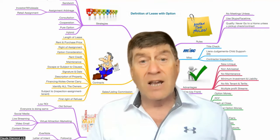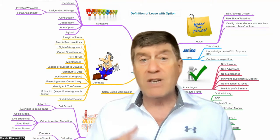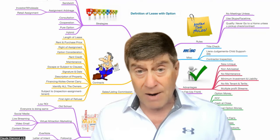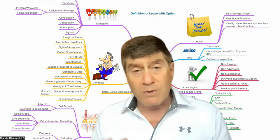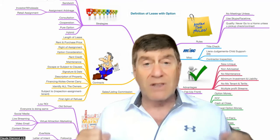You negotiate the opportunity, or the option, to purchase. A lease with purchase means you're renting it and you have an opportunity — a locked-in timeframe — for you to purchase the property. And this is leverage. You can rent it, you can rent to own it to other people, you can assign it. You can do so many different things with the lease purchase.